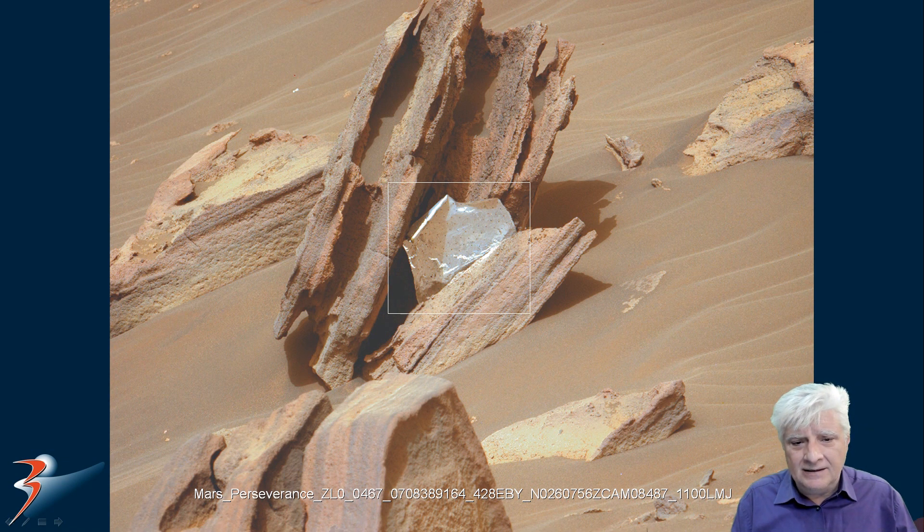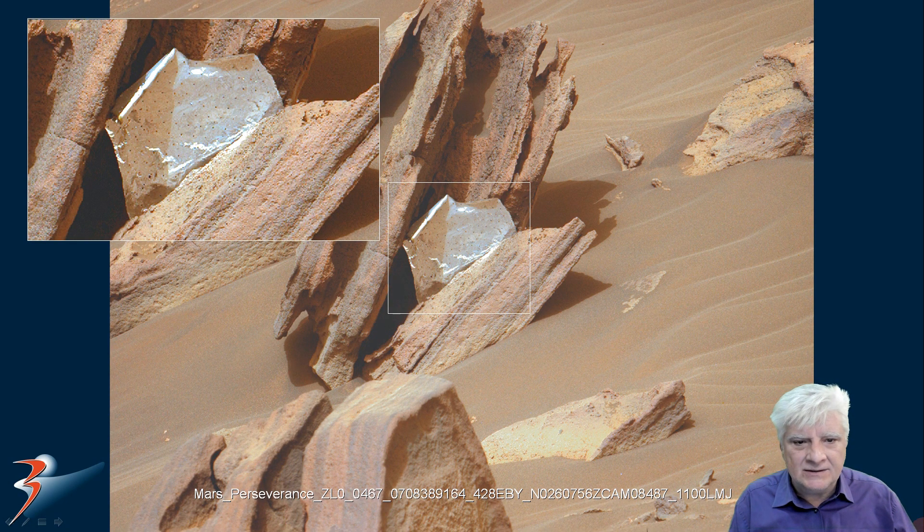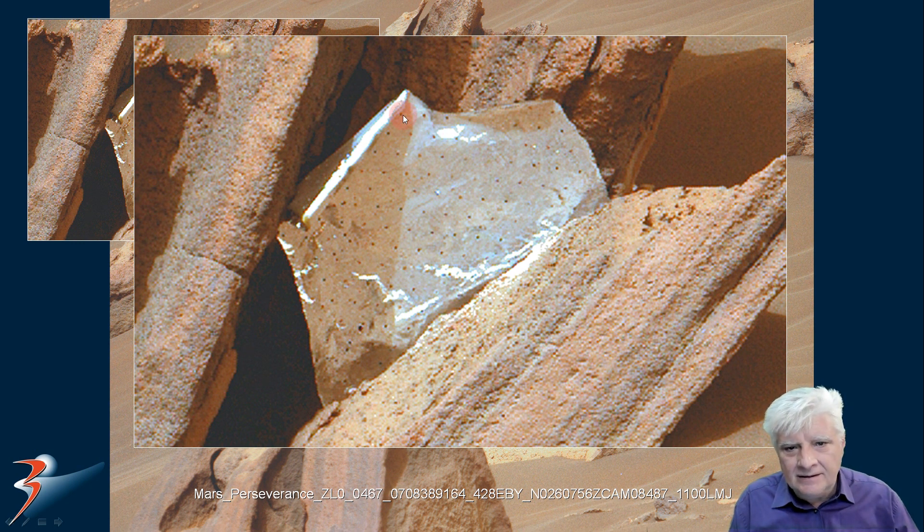It looks totally out of place — it looks almost as if it could be some type of sheet metal that's been bent up, maybe even some type of foil. It looks almost like tin foil or aluminum foil, maybe even a molded piece of glass or something similar. Check out the similar dark spots in parallel rows running across this object — also look at the perfect spacing between them.